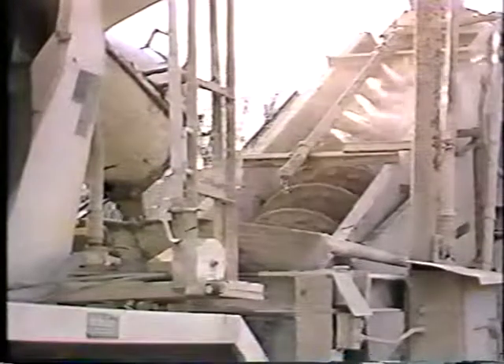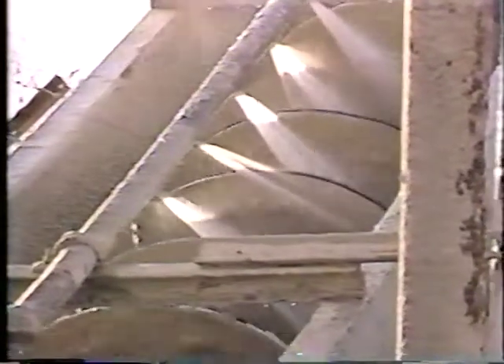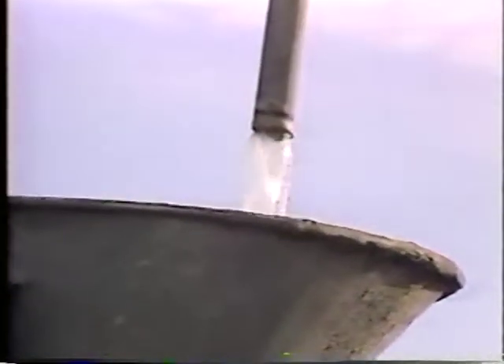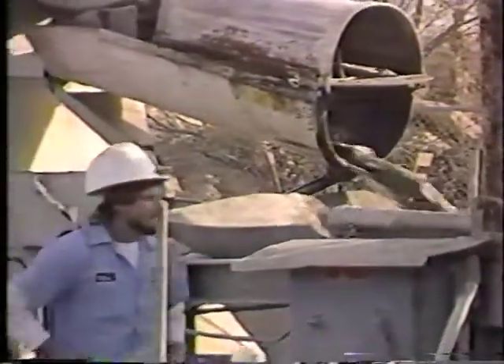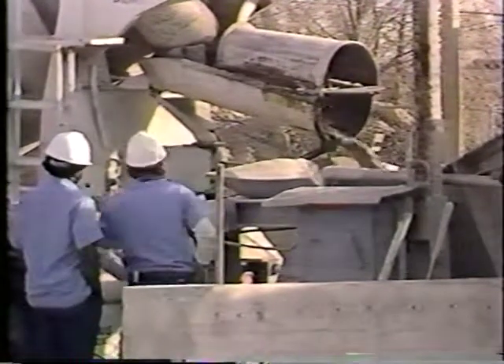Mechanically, the SAC reclaimer is simple. It consists of a receiving hopper, a coarse material screw, a sand screw, and a water pump. First, about 350 gallons of water are pumped into the transit mixer waiting to be washed out. The very wet slurry mixture is discharged into the receiving hopper, and the process is repeated to wash out any remaining slurry.